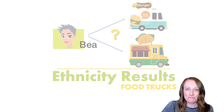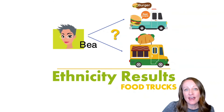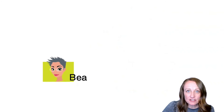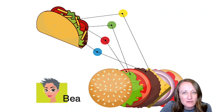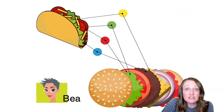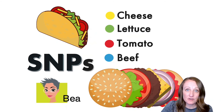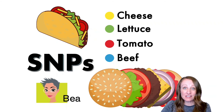The next factor is 'fancy math.' Here's an analogy: imagine trying to figure out what someone had for dinner — a burger or a taco. You might think they're very different, but burgers and tacos are actually made up of the same ingredients: cheese, lettuce, tomato, beef — just in a different format. Similarly, French and German heritage looks very similar genetically. Each individual genetic data point is called a SNP — a single change in your DNA.